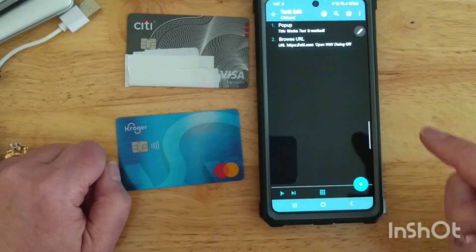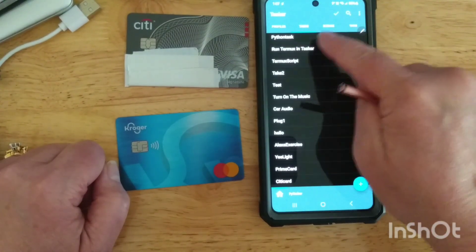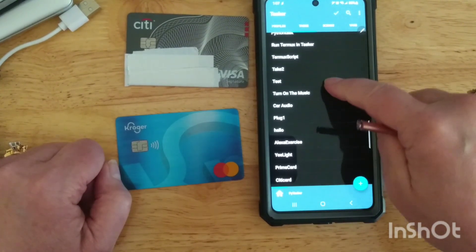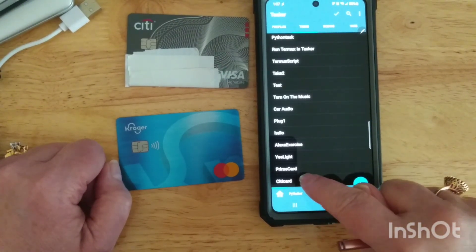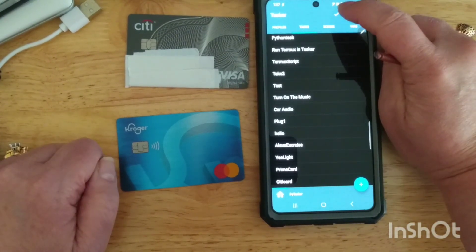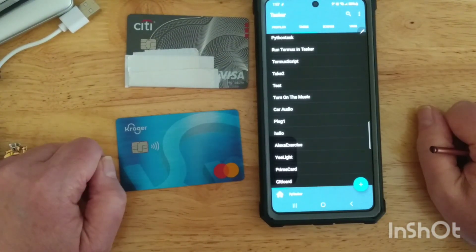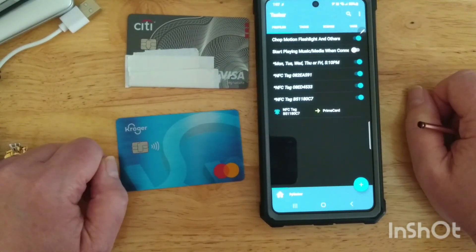Let's come back into Tasker. That gets our task set up, but now we want something to trigger that task. I found the trick to this application: always make sure whenever you get something set the way you like it, do the check mark up here — that confirms it.